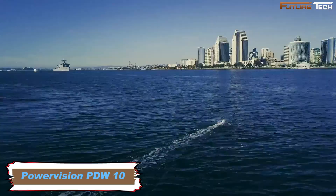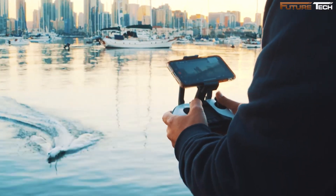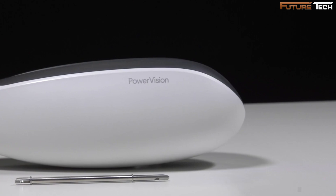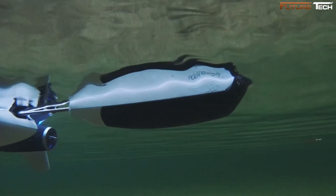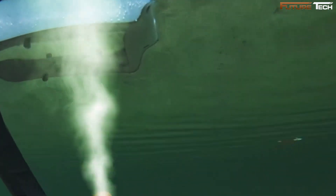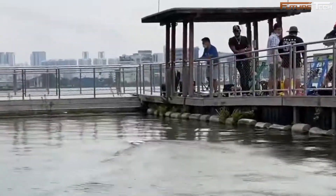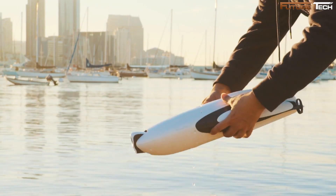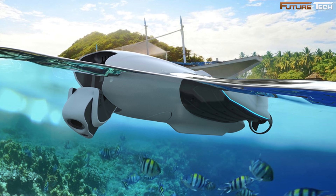The PowerVision PDW10 sets a new benchmark in aquatic drones, merging innovative technology with a sleek, dolphin-inspired design. This multifunctional device is a versatile tool for underwater exploration, fishing, and water cinematography. Its bionic design allows the drone to achieve a top speed of 10 miles per hour while maintaining an energy-efficient system, and its maneuverability is exceptional across various aquatic environments. Its two-hour battery life ensures extended exploration without frequent recharges, a significant advantage over many competing drones.